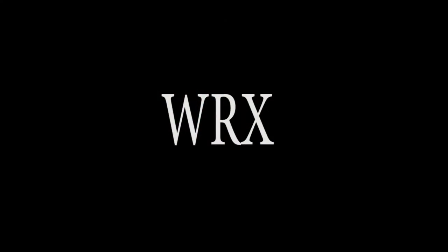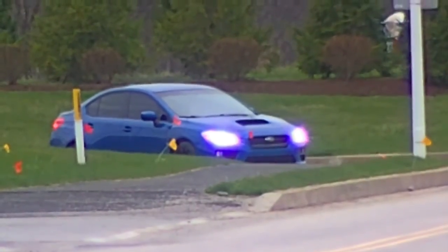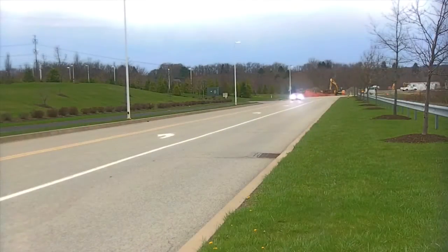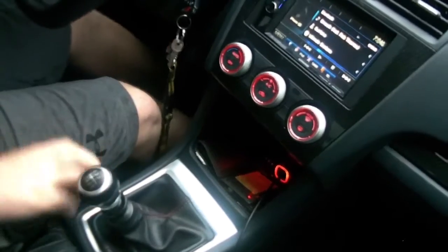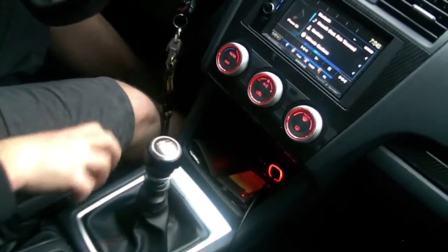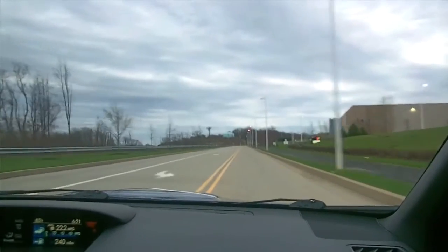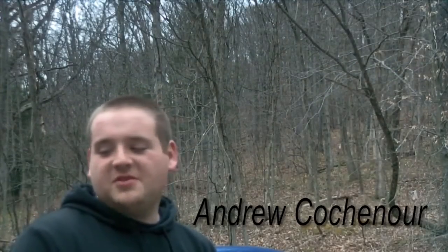It's always faster than a WRX. This is a 2015 WRX. It's different from a normal Subaru because it's turbocharged.